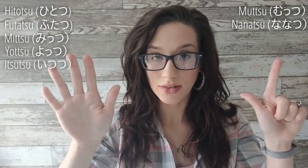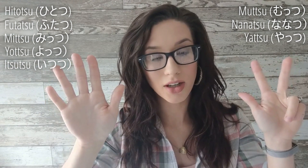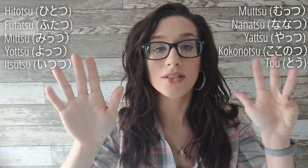First we'll learn the native Japanese way, because the Sino-Japanese way is what we'll use to count from 1 to a trillion. The native Japanese numbers from 1 to 10 are: 1, 2, 3, 4, 5, 6, 7, 8, 9, and TO.